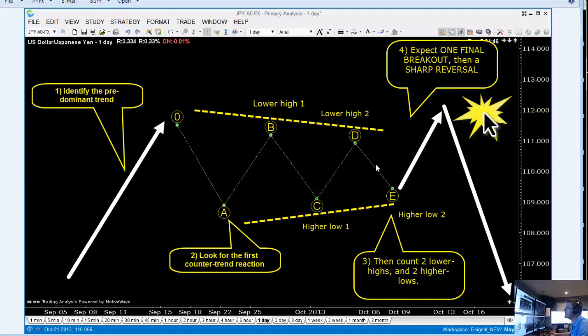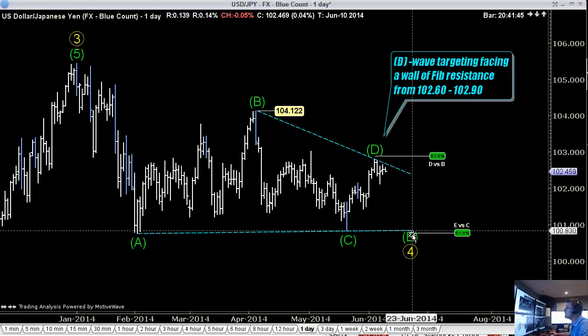We're about right here in dollar yen. We should find support somewhere above the low of wave C, then we blast off to new highs. That's what we're looking for right now.